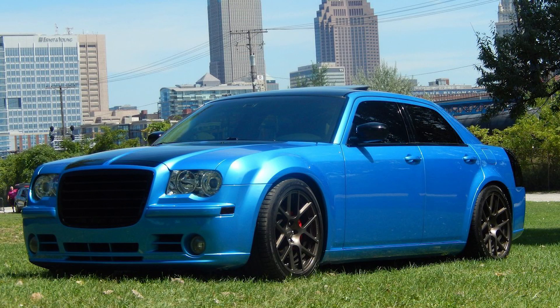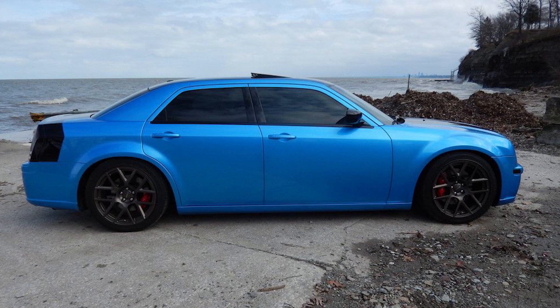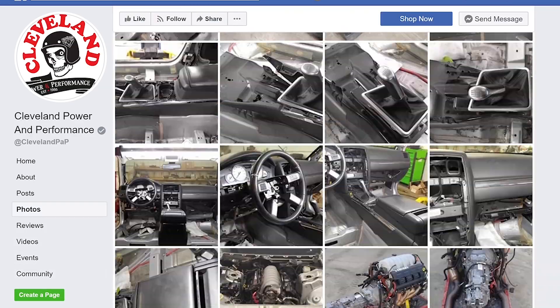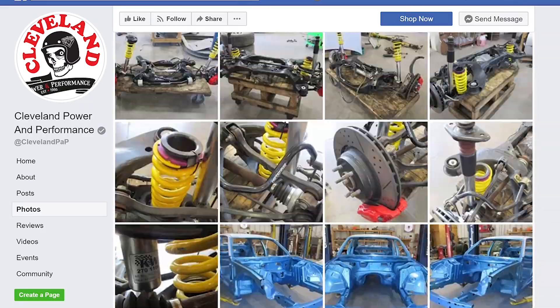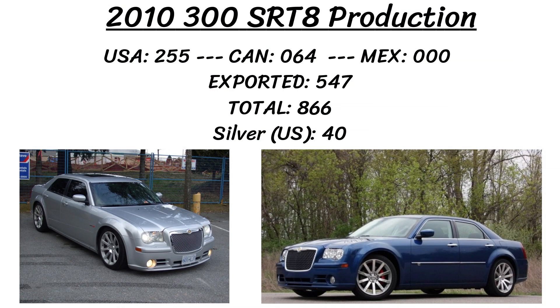The first car is a 2010 Chrysler 300C SRT8 built with a 6-speed manual transmission. This is definitely a rare sight because Chrysler never offered a manual with any 300 made from 2005 until the present day, so this is truly one of a kind. The build was done by Cleveland Power and Performance in Ohio, who take pictures every step of the way on their Facebook page. They purchased it as a theft recovery with 88,000 miles and no drivetrain, and in 2010 there were only 866 300C SRT8s produced — just 255 in the USA and 40 in silver.